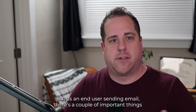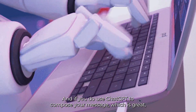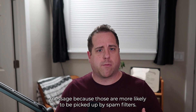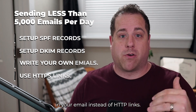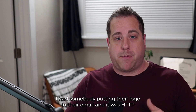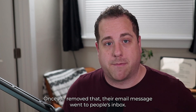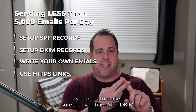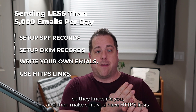As an end user sending email, there are a couple of important things. First, you want to make sure it's actually you writing the message. If you use ChatGPT to compose your message, which is fine, just make sure you change it a little so it doesn't look like an automated message, since those are more likely to be picked up by spam filters. Also, make sure you have HTTPS links in your email instead of HTTP links. I had someone using an HTTP link for their logo in an email — once we removed it, their emails went to the inbox. So make sure you have SPF, DKIM, write the email yourself or personalize it, and use HTTPS links.